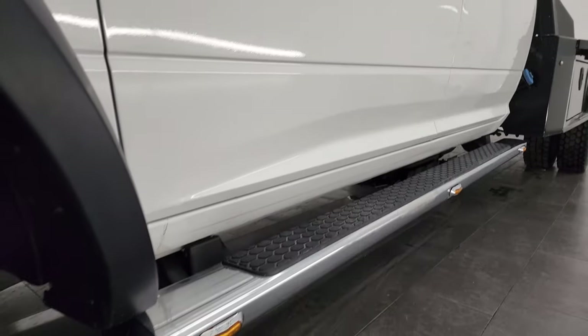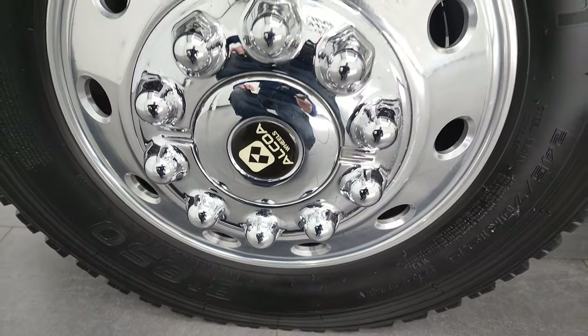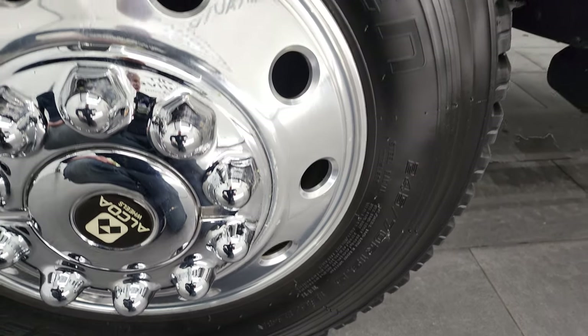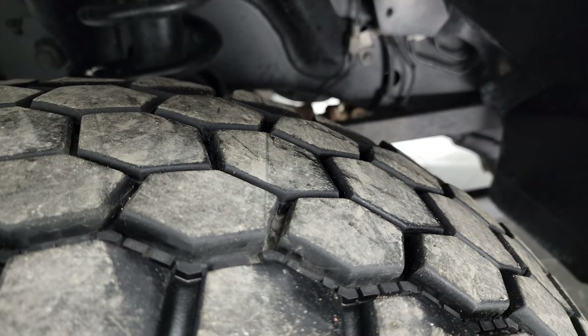It has some nice step bars on it. It comes with the Alcoa 19.5-inch polished aluminum rims and Falcon BI 850 tires. These are 245/70 R19.5 and they have right around three-quarters of tread left.